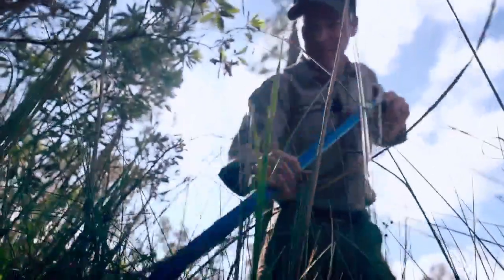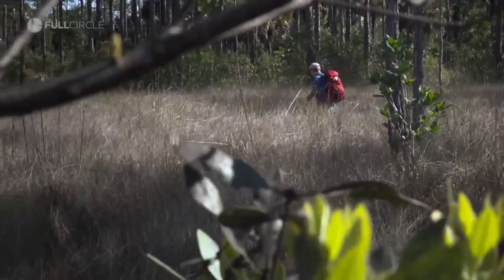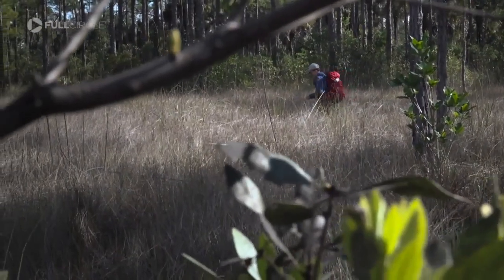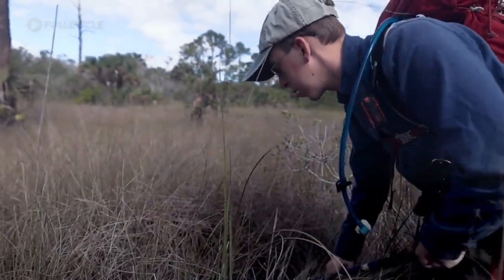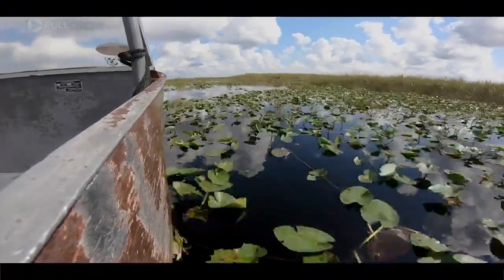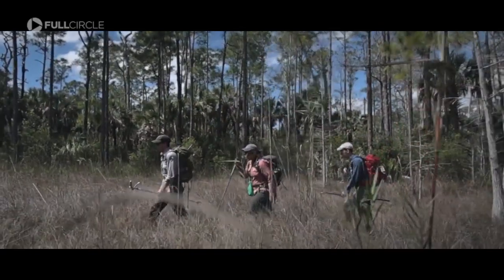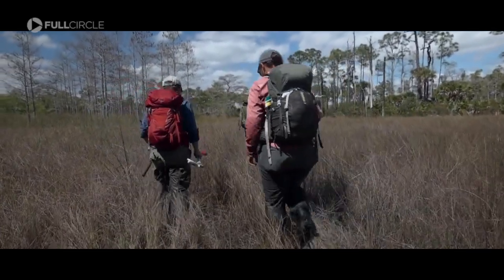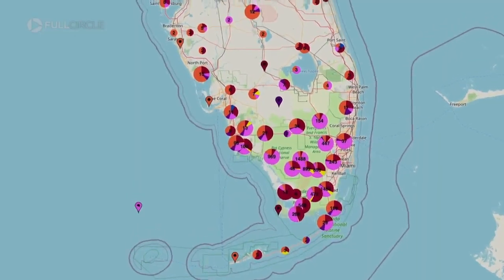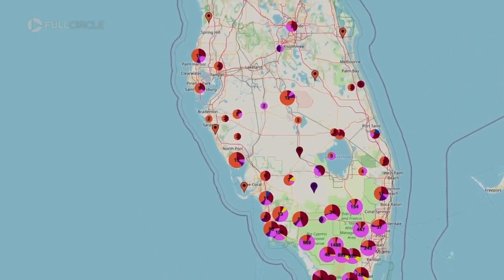All of this is focused on understanding what role pythons are playing here — understanding how they use the landscape. Our big focus is vital rates: reproduction and survival. Understanding that will help us understand the python population as a whole. The Everglades ecosystem is massive, and another question researchers are working to answer is where will pythons go next. Recent data indicates the population is expanding to the north and west, with sightings peppered up the spine and both coasts.